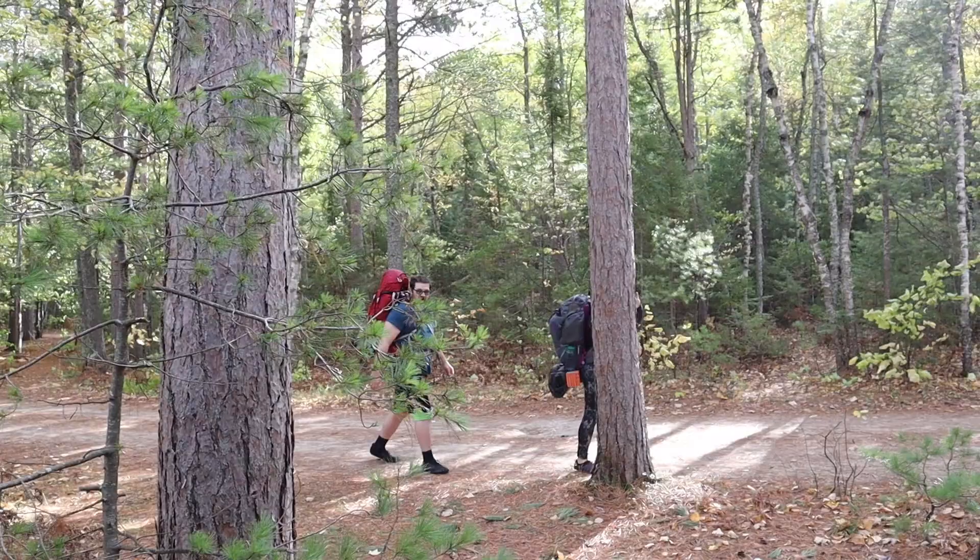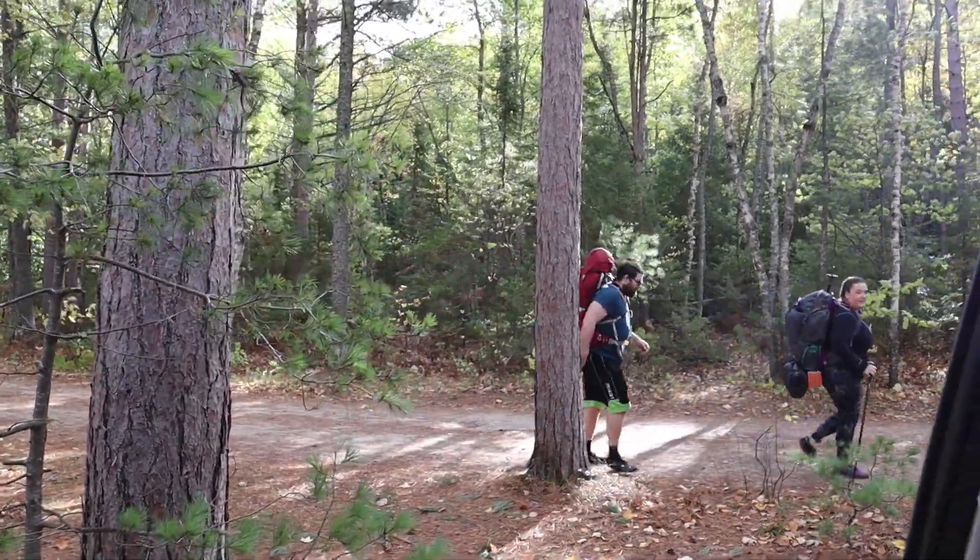Hey folks, how are you? Great weather to hike! Those are some through hikers going through. I didn't realize there are a lot more hikers in mid-October than there are in late September. I thought that's pretty cool.